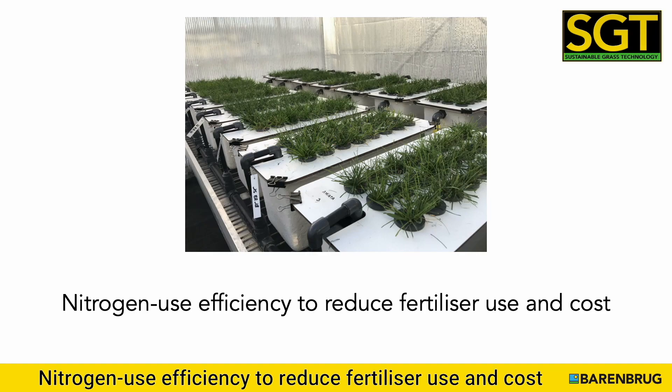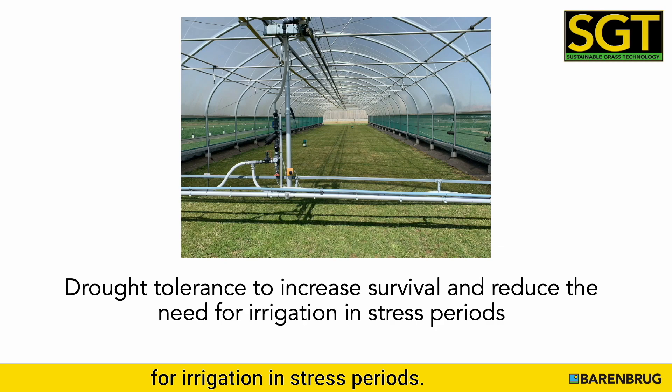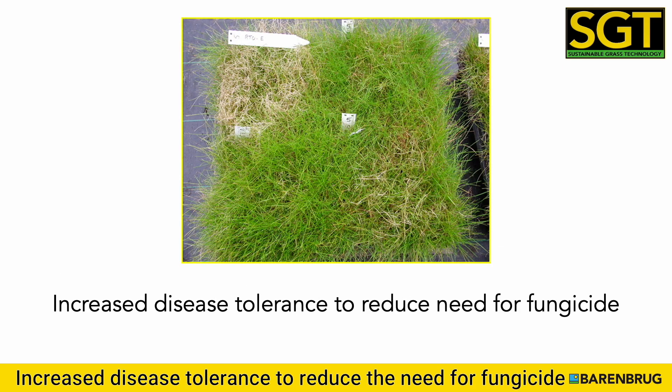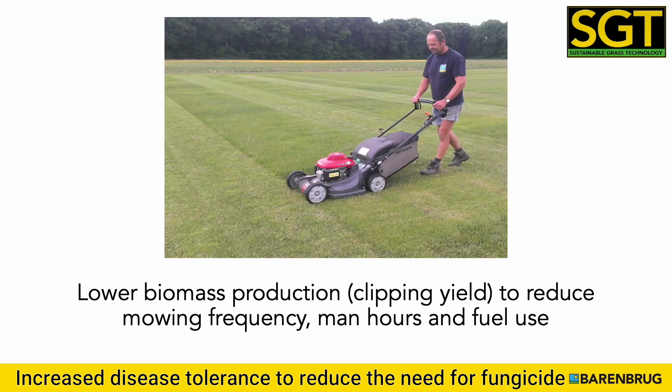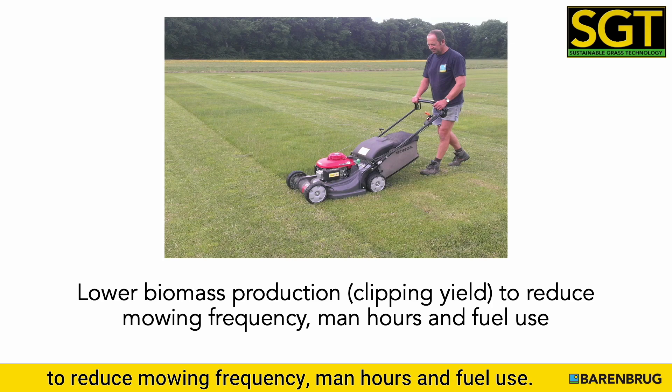The four key areas are: nitrogen use efficiency, to reduce fertilizer use and cost; drought tolerance, to increase survival and reduce the need for irrigation in stress periods; increased disease tolerance, to reduce the need for fungicide; and lower biomass production or clipping yield, to reduce mowing frequency, man-hours and fuel use.